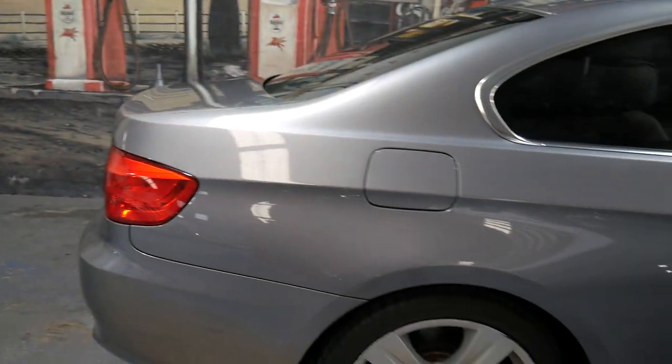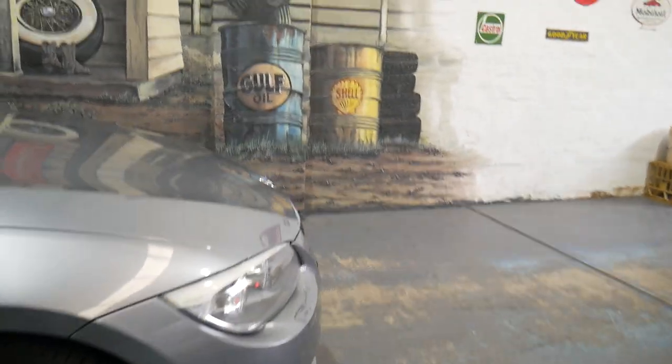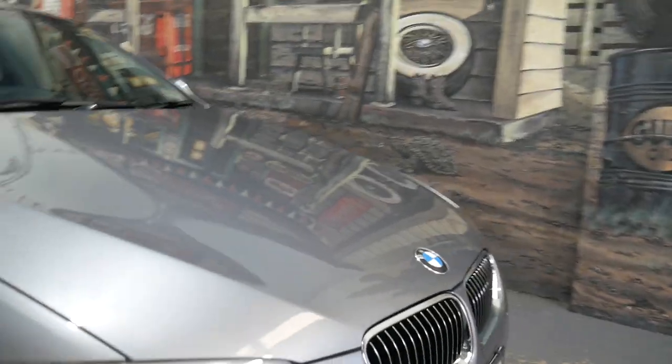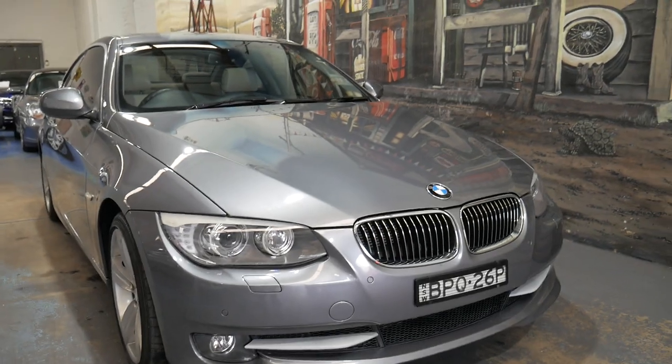This is a car which was traded in on a brand new Mercedes-Benz. A Mercedes-Benz dealer was selling this vehicle — I think $23,950 was their asking price. It's just a good style of car; it's the update series — the newer headlights, the newer bonnet, the newer front end — and really a nice credit to the previous owner.